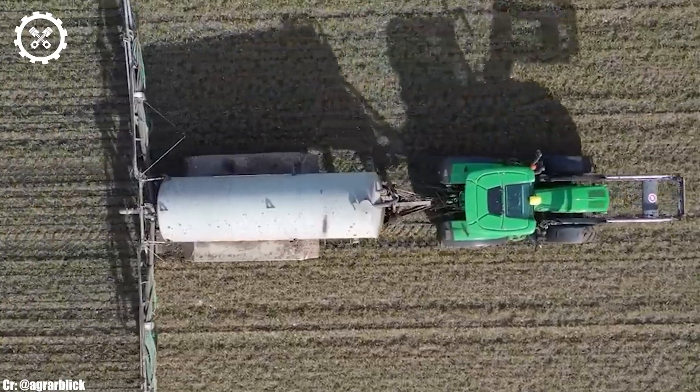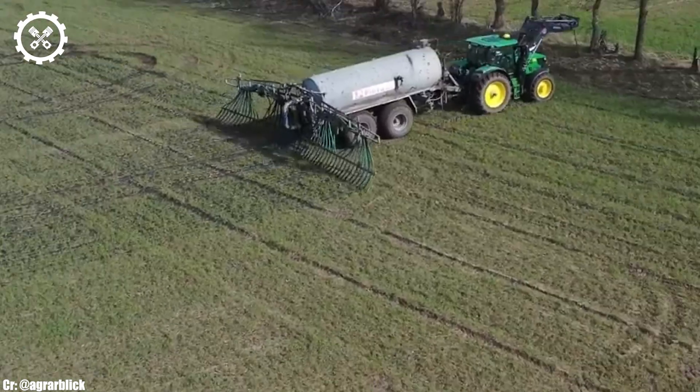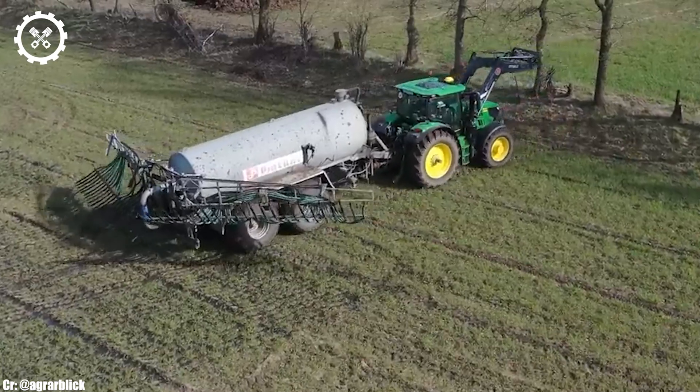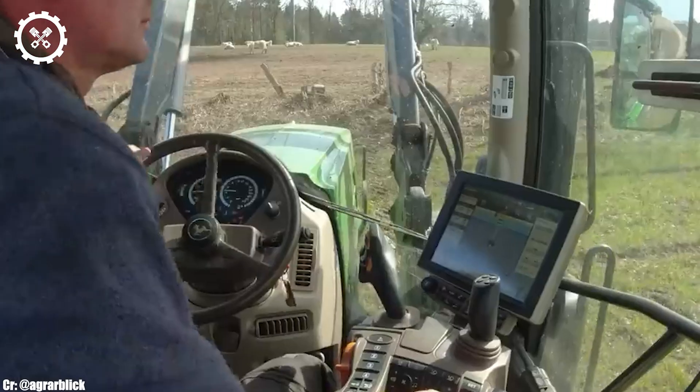The tractor features intuitive controls, an advanced display, and excellent visibility, ensuring precise control and real-time monitoring during fieldwork, while minimizing operator fatigue during long hours.